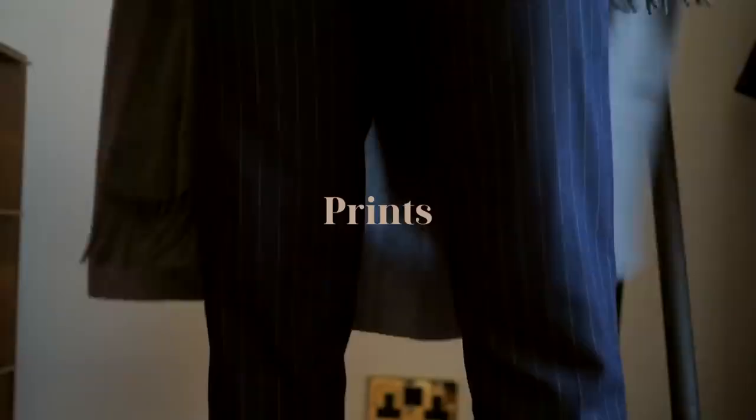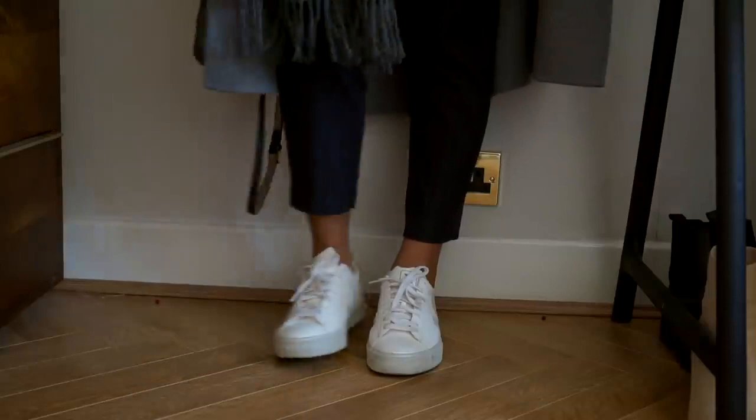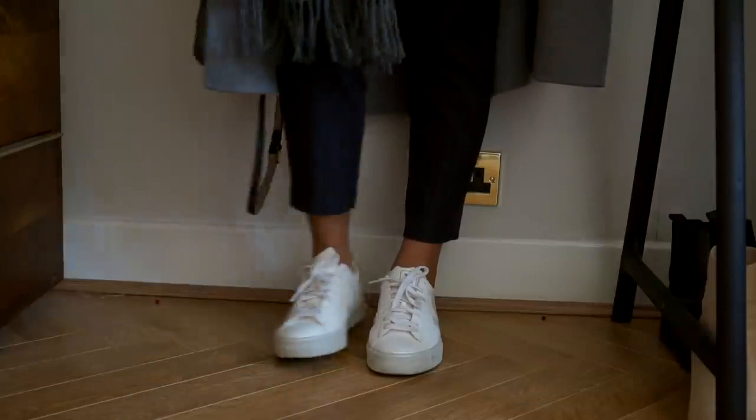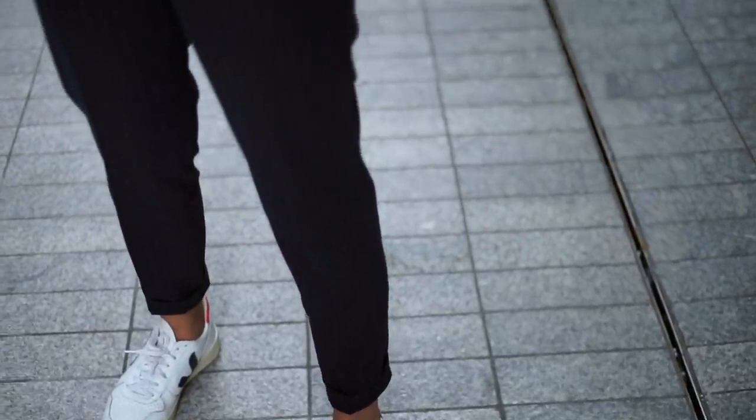Number nine is prints. A lot of people won't believe that prints are timeless, but some definitely are. For me, stripes just never go out of fashion — they've been a staple in my wardrobe for a long time. I find stripes so versatile; I've worn them professionally and casually, and I now love wearing them casually with trainers and an oversized jumper.